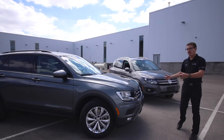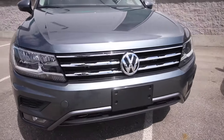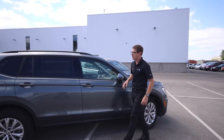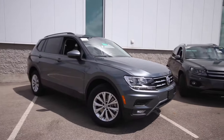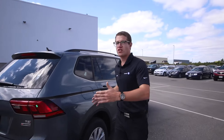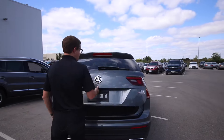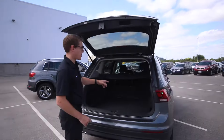A little more squared off on the front end, it's more defined chrome up front too for a good aesthetic effect. Carrying down throughout the side is a big tornado line to give you that bold presence. Carrying along to the back of the vehicle, we're 10 inches longer on this new 2018 Tiguan, but what that provides you with is 58% more storage capacity.